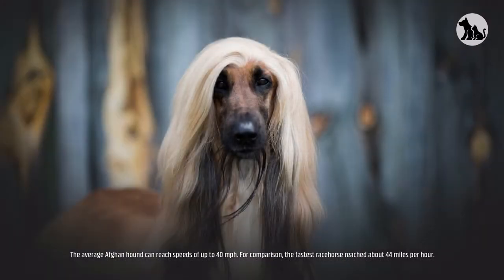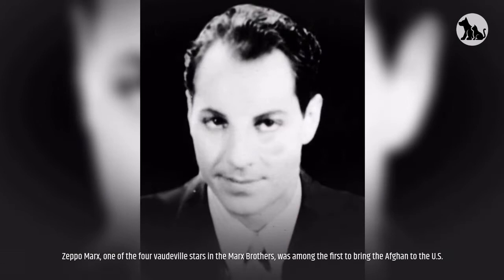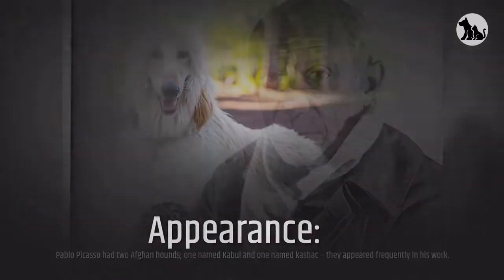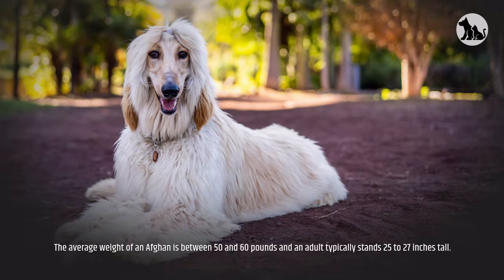The average Afghan Hound can reach speeds of up to 40 miles per hour — for comparison, the fastest racehorse reached about 44 miles per hour. Zeppo Marx, one of the four vaudeville stars of the Marx Brothers, was among the first to bring the Afghan to the US. Pablo Picasso had two Afghan Hounds — one named Kabul and one named Caspak — and they appeared frequently in his work.